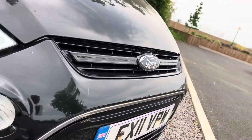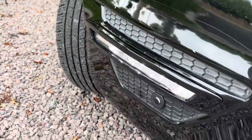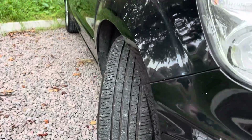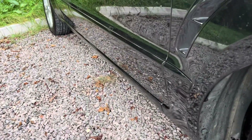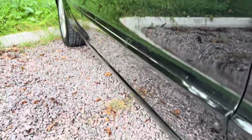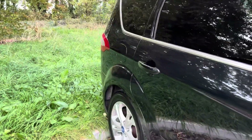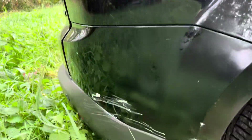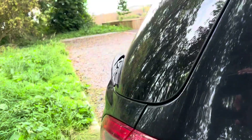Continuing around, there are a couple of stone chips — one or two there. It has got nice ice-cold air conditioning as well, which is brilliant for this confusing weather we're having at the moment. There is a slight scrape which you would have seen in the pictures on the rear bumper — somebody may have potentially tried to touch that up, not too sure.